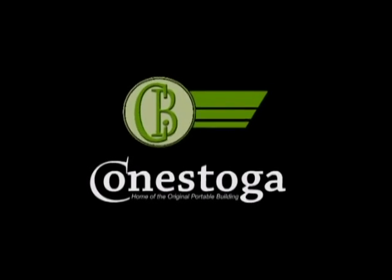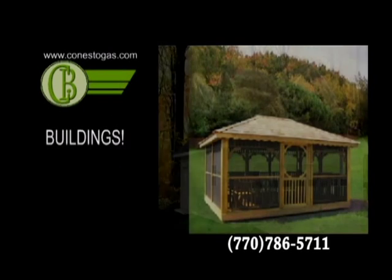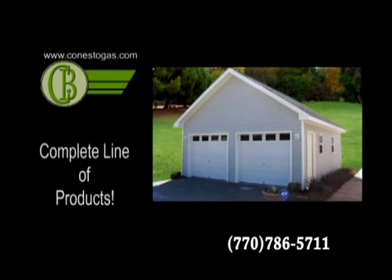Conestoga Builders. We build custom garages. Our garages come complete with concrete slabs. We build storage buildings, gazebos, garages, and more. For a complete line of our products, visit our website or call today.